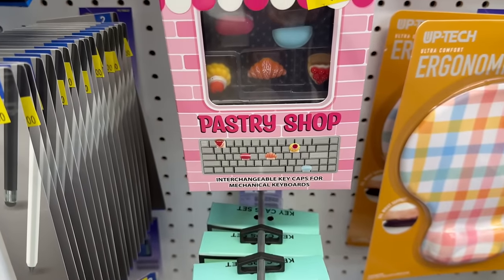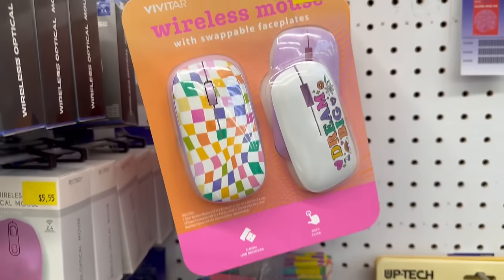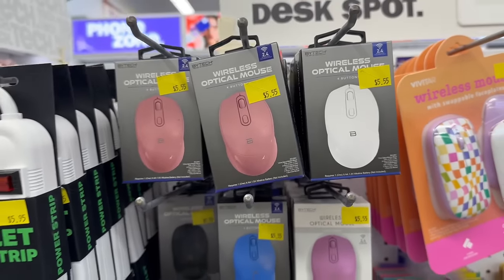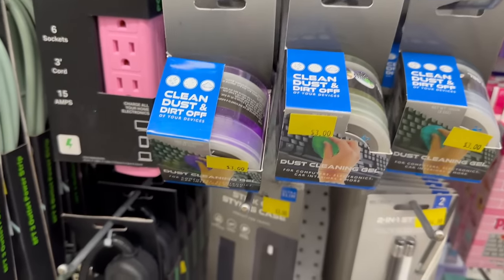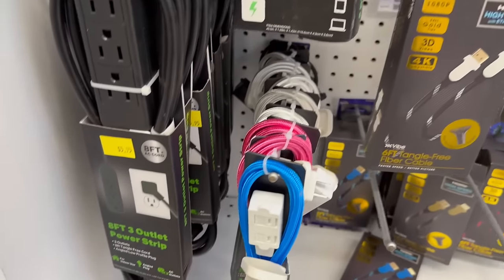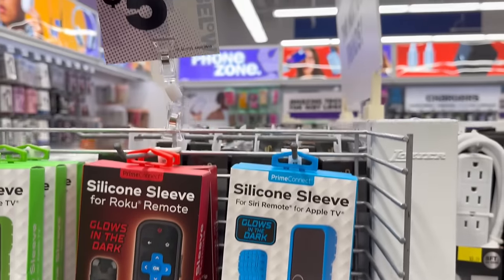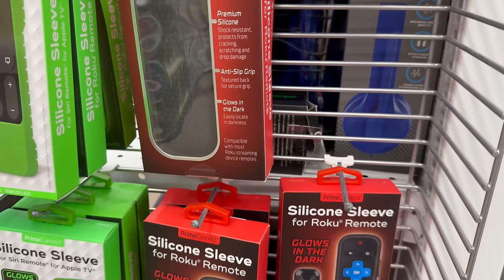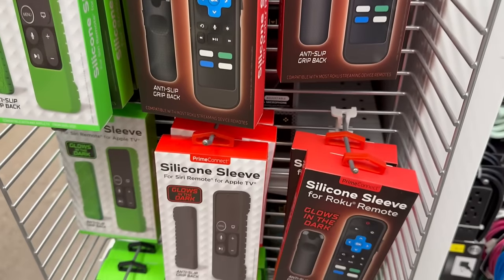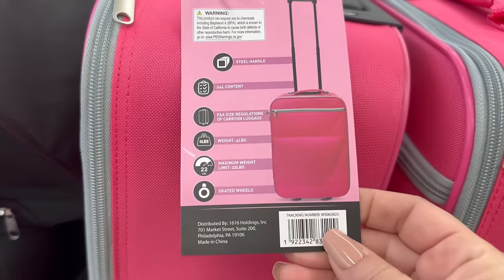The key cap sets are only $5.55 — how cute are those! They've also got power strips, cleaning and dust kits for your keyboards, and Roku sleeves made out of silicone for only $5.55. They've got a great selection over here.